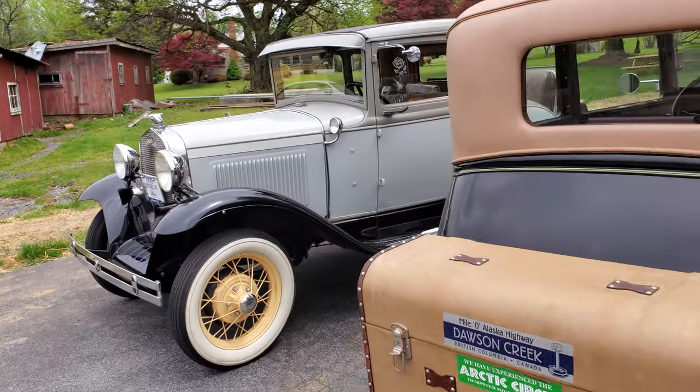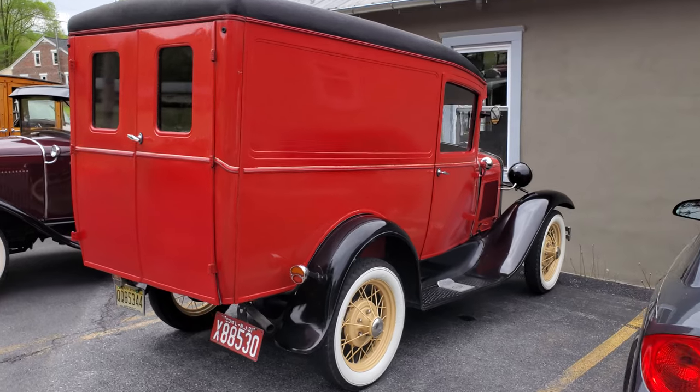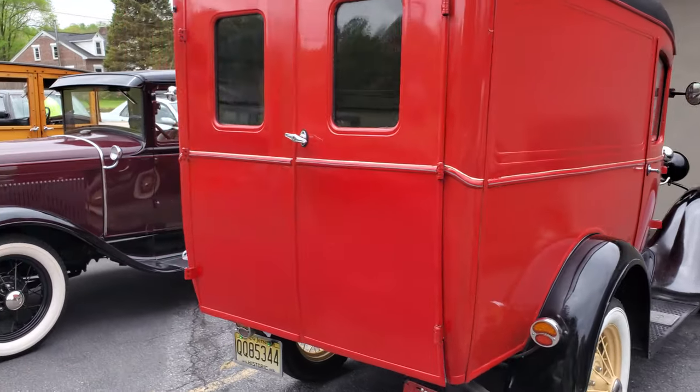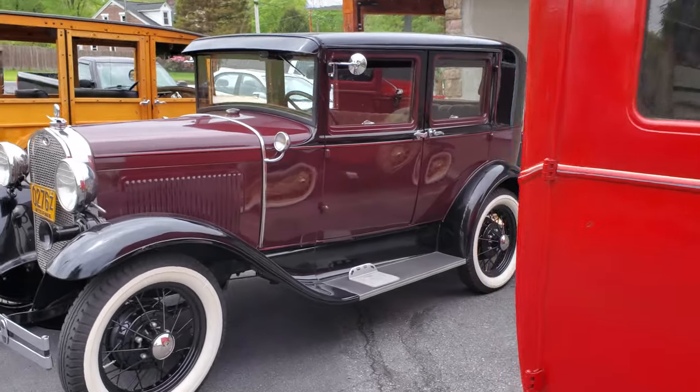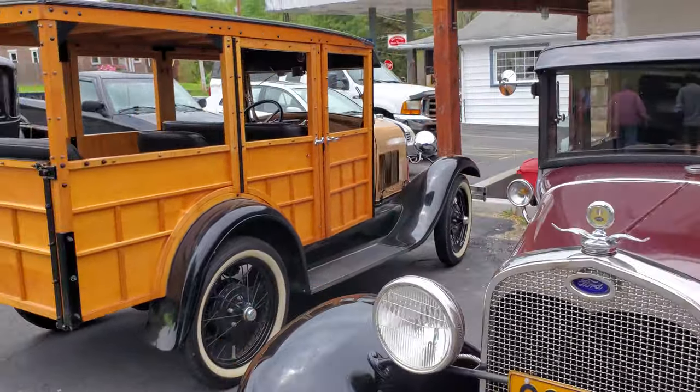You never know what you're going to see out here on the Aranoke Sawmill. That delivery truck here.